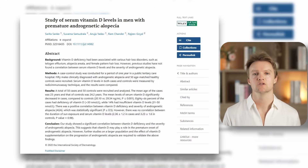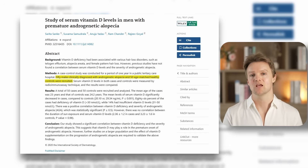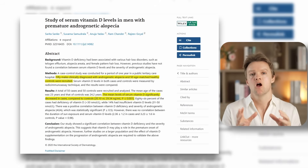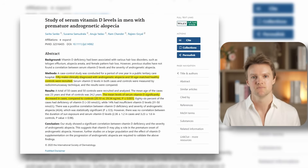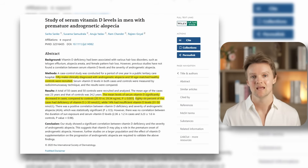A recent study recruited a sample of 50 young men under the age of 30 diagnosed with androgenetic alopecia. They were compared against a control sample of men with healthy hair who were otherwise similar in age and socioeconomic status. The men in the AGA group had on average over 30% lower serum vitamin D levels. 86% of these men were classed as vitamin D deficient compared to only 14% in the control group — quite an amazing statistic.